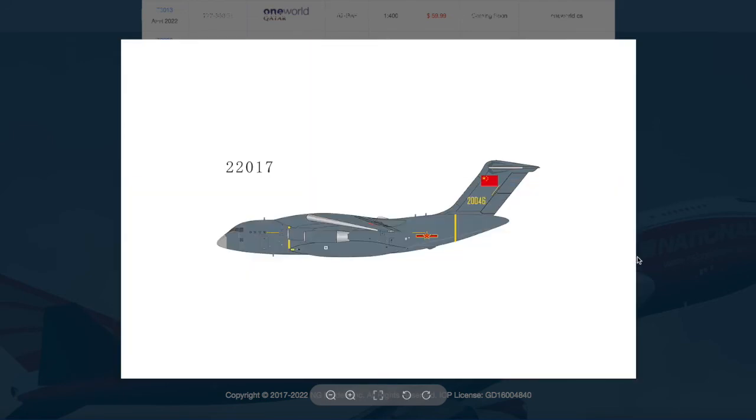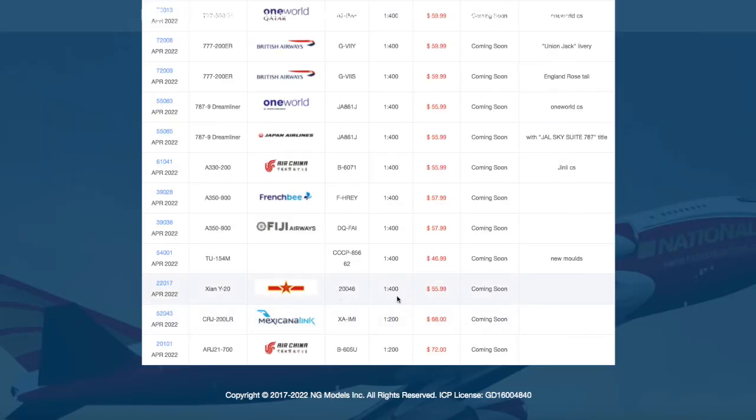We have a Chinese Air Force Xian Y-20. This is the third or fourth release of it already — they released a bunch of them last year. I guess it's because of popular demand. I do know that there are some model stores that are still selling it. The registration on this is 22046, and it's $55.99.